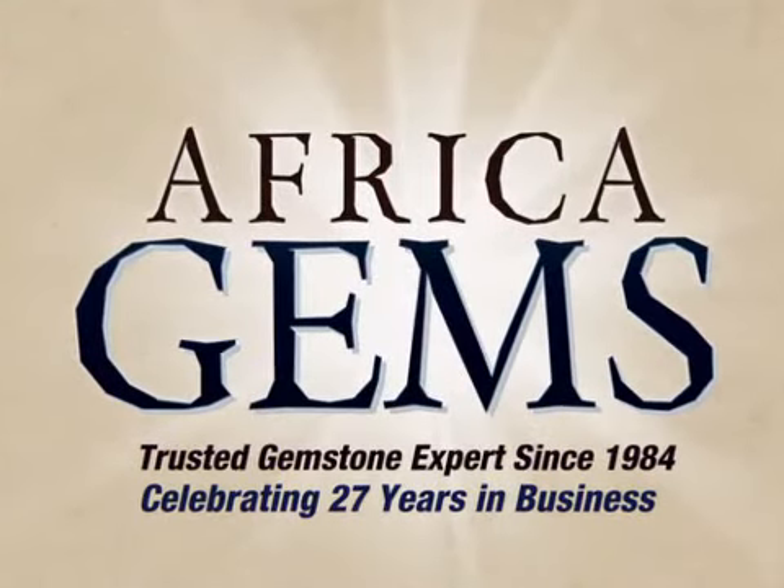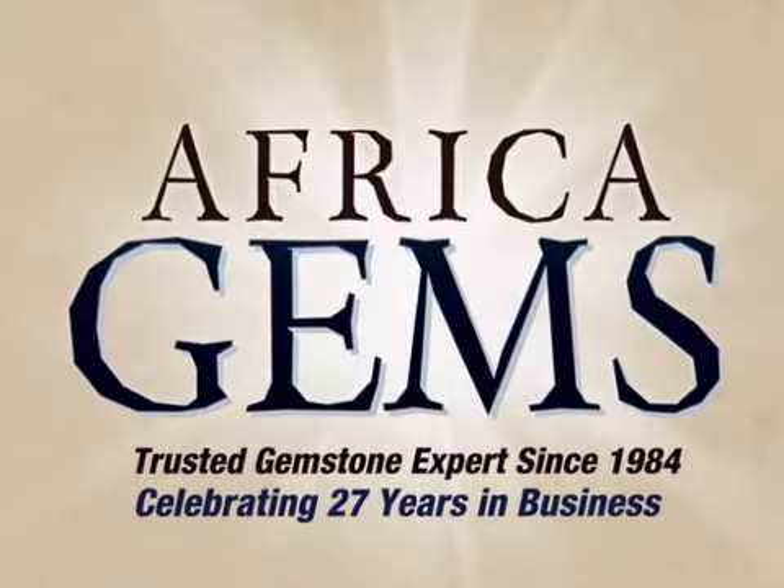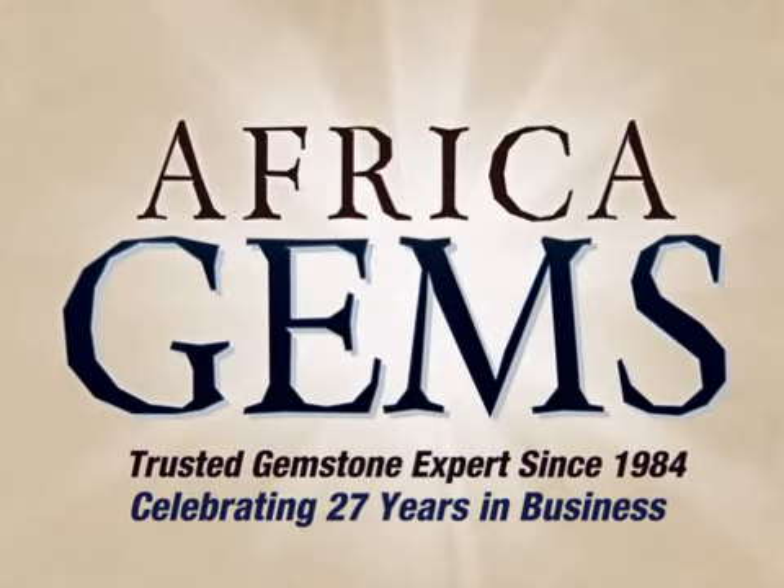Africa Gems, the trusted gemstone and gemstone jewelry experts since 1984. Thank you.